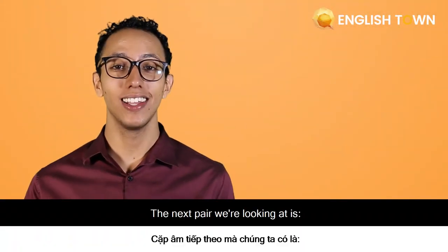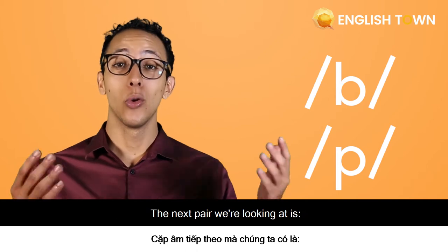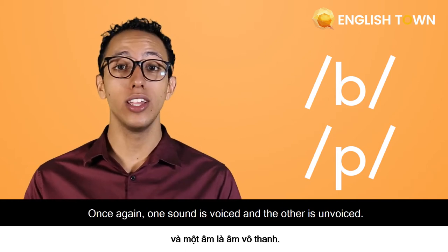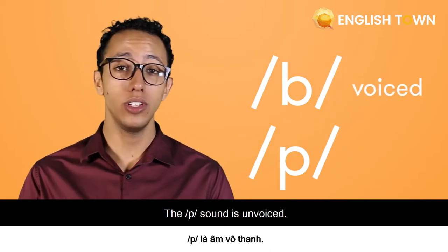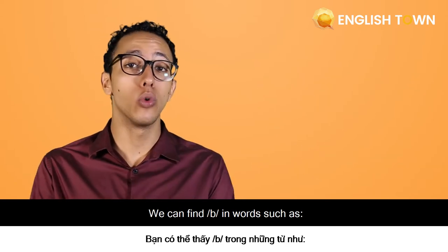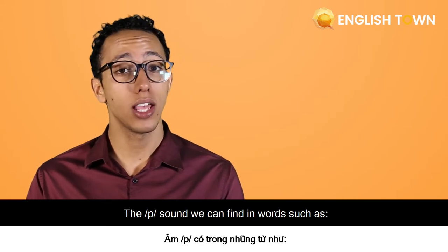The next pair we're looking at is B and P. Once again, one sound is voiced and the other is unvoiced. The B sound is voiced and the P sound is unvoiced. We can find B in words such as bride or robe. The P sound we can find in words such as pride or rope.